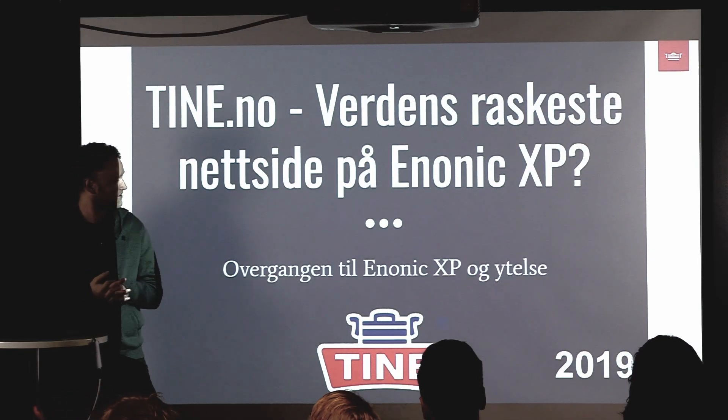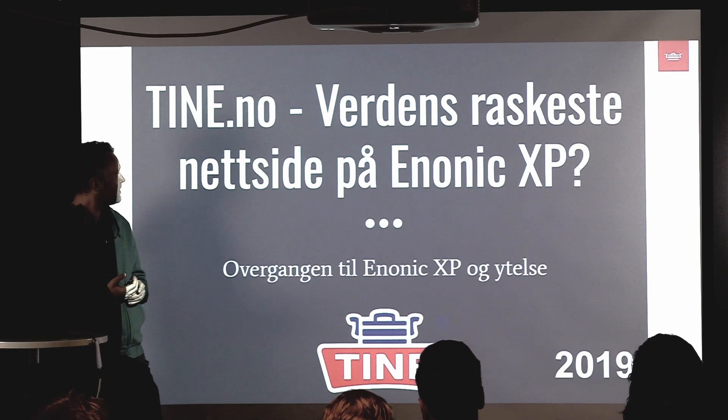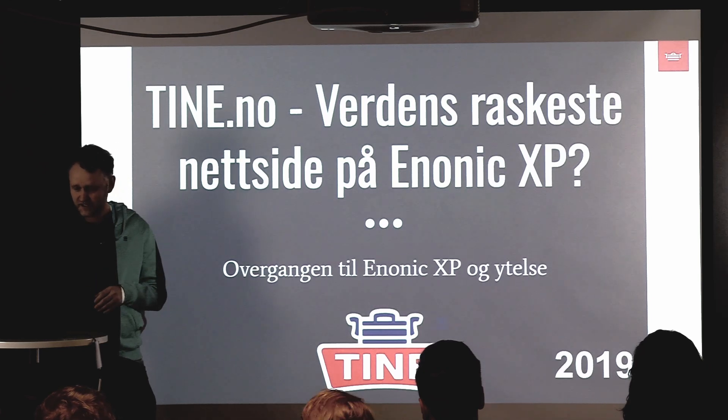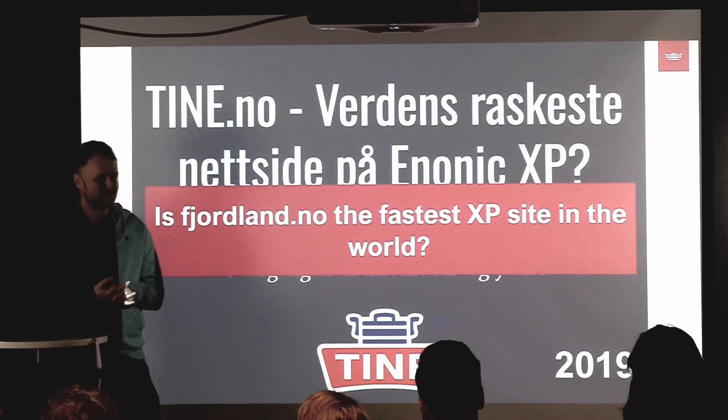Back in 2019, we held a presentation that we dubbed 'Tine.no, world's fastest site on Nonik XP.' It's been five years, and we think we may be back with Fjolan as the world's fastest XP site. We'll have to see.